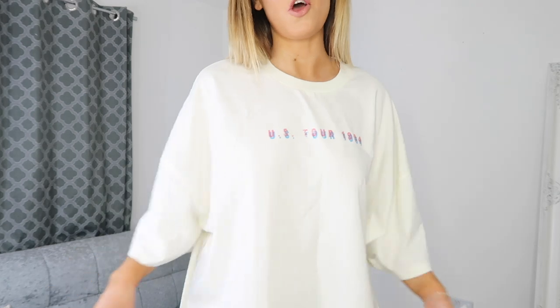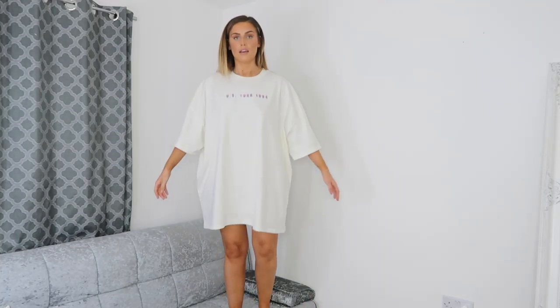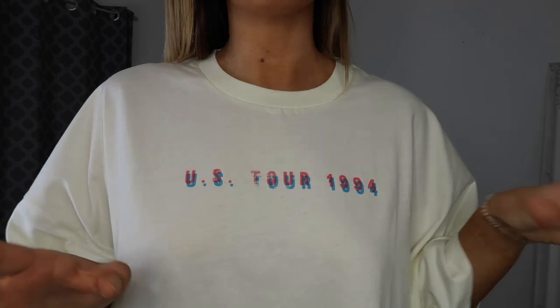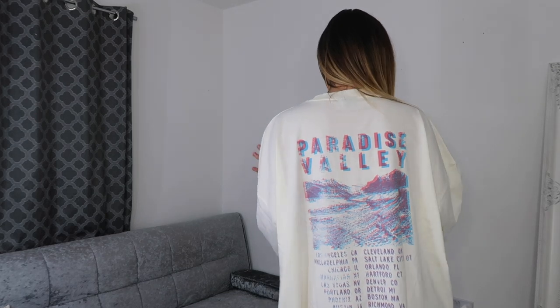I've really messed up on the sizing of this one — now that I've got it on it is literally drowning me. If you're going to buy this, it already says 'oversized' in the description, so just stick true to size. I sized up twice thinking it wasn't going to be long enough but it's down to my knees. That said, the quality is unreal — this t-shirt material is really thick, not see-through at all, and I love the retro vibe. I'm definitely going back on to buy it in the right size.